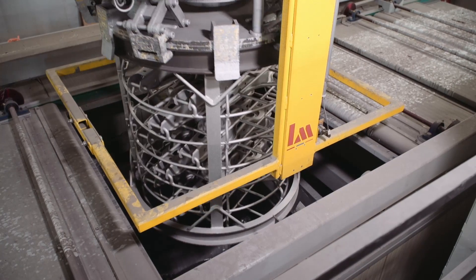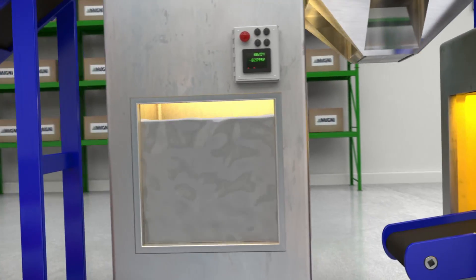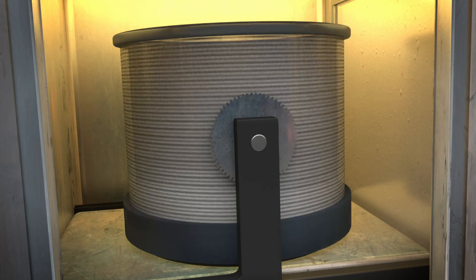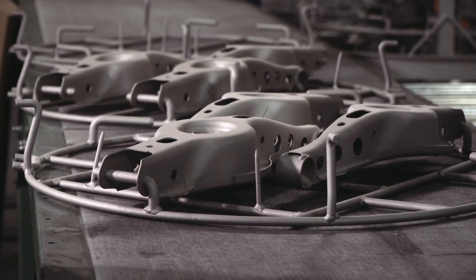The part basket transfers into the rack and spin chamber. Then the coating tank rises to completely submerge the parts and then lowers again. The rack then spins at high RPMs.